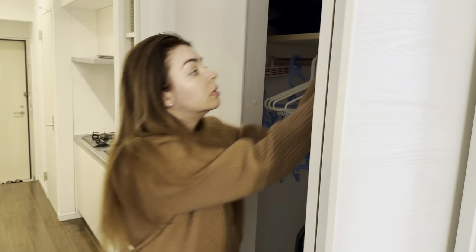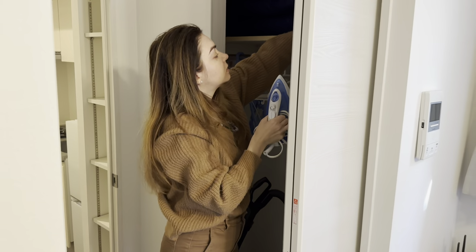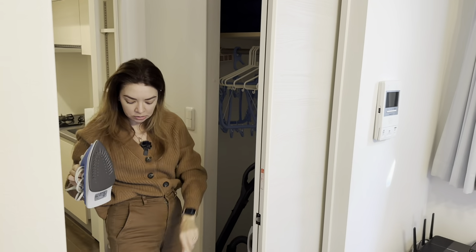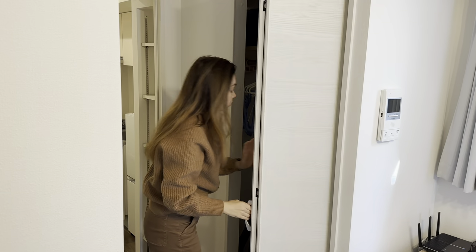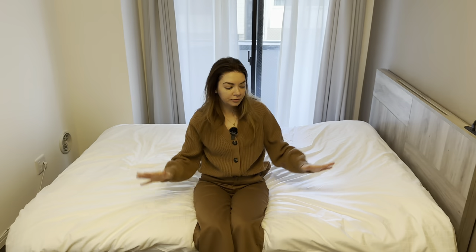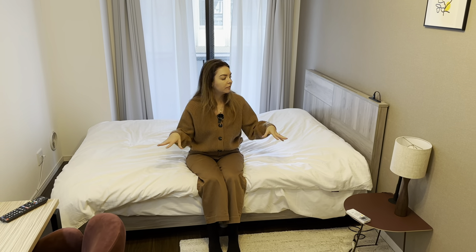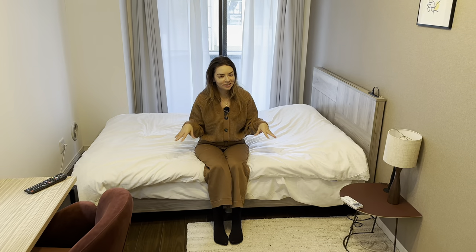There's a vacuum cleaner, an iron, and a lint roller thing for cleaning your clothes. This is the main space — a pretty comfortable big bed. I feel that more modern apartment hotels have European-style beds; you rarely sleep on the floor.